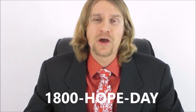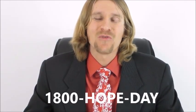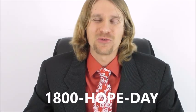Pick up the phone and call us at 1-800-HOPE-DAY. We look forward to working with you. I know we can get through this together.